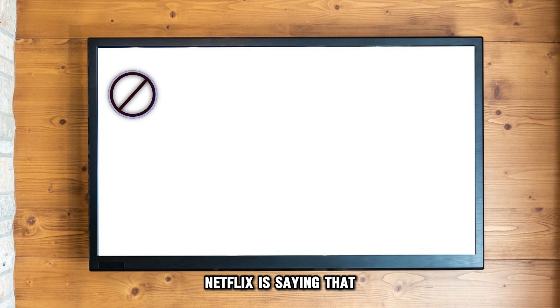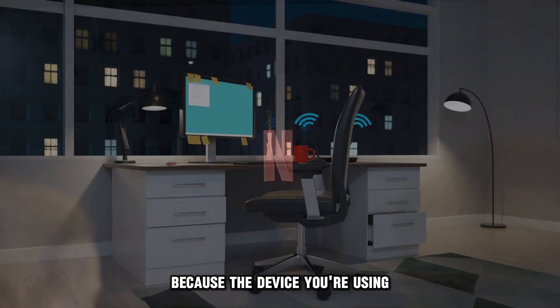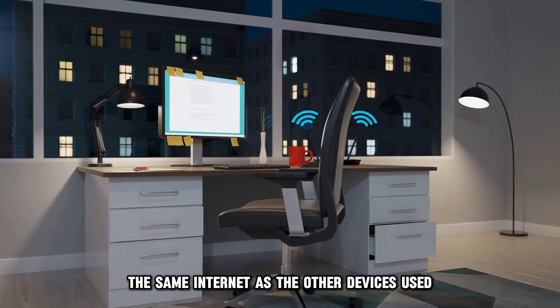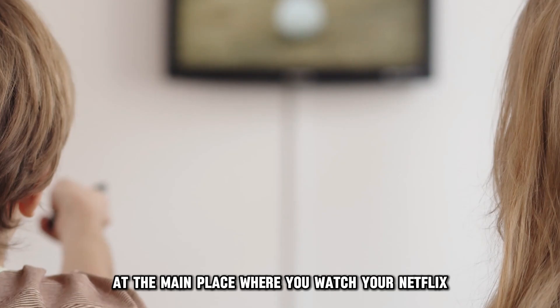Netflix is saying that your device isn't part of the Netflix household because the device you're using is not connected to the same internet as the other devices used at the main place where you watch your Netflix.